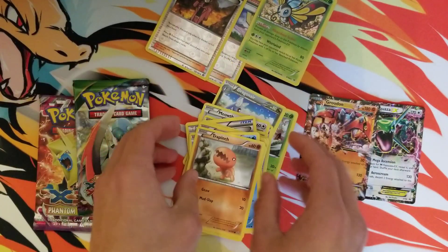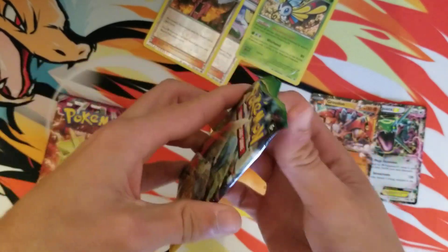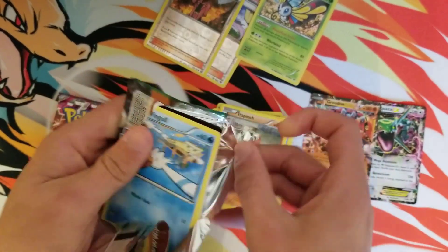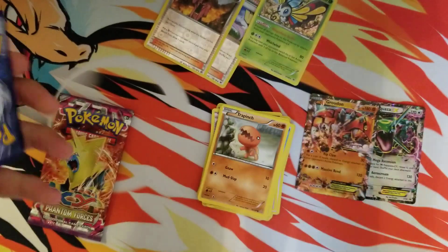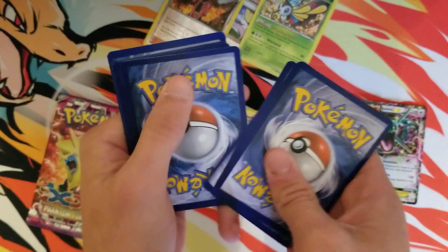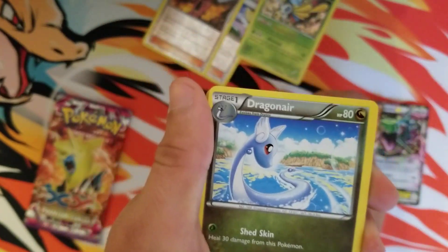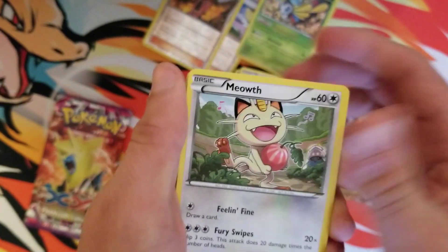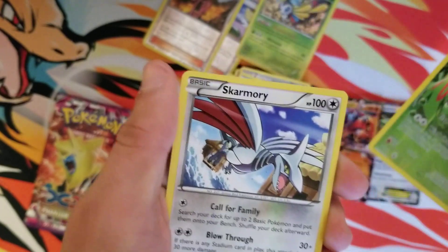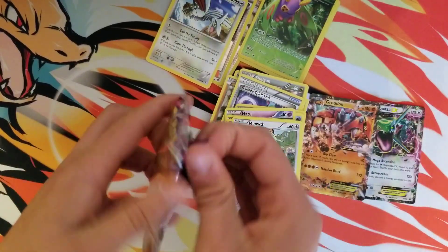Let me fix this little stack. Roaring Skies. Very happy with the pulls. Groudon and a Rayquaza — cannot complain at all. But let's see if we can pull anything else. We got a cool little reverse holo at least.